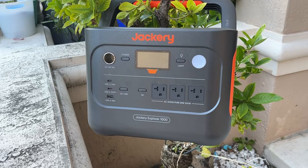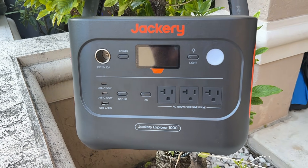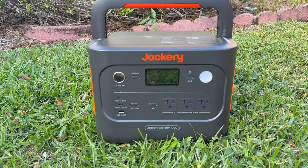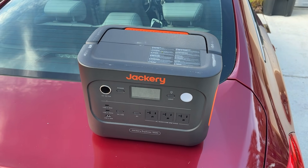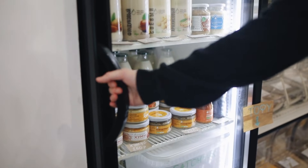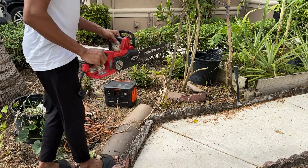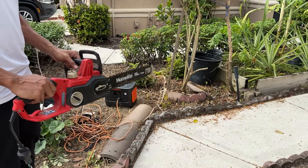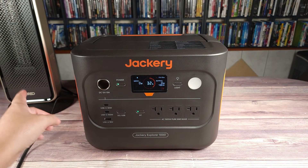Next up, we have the Jackery Explorer 1000 Plus Portable Power Station. This model takes everything great about the V2 and kicks it up a notch. With a 1260W capacity and 2000W output, it's designed to power more of your essential devices without breaking a sweat. Whether you are running a refrigerator, coffee maker, or even power tools like a drill, the Explorer 1000 Plus has the muscle to handle almost everything you throw at it. And for those worried about long-term sustainability, this model uses a long-lasting LFP battery with over 4000 charge cycles, so it's built to last for years.